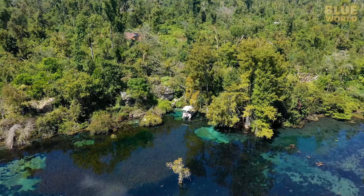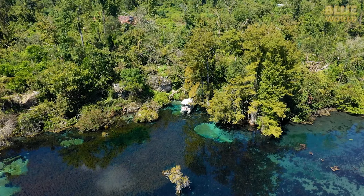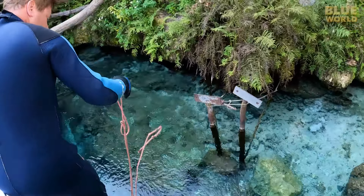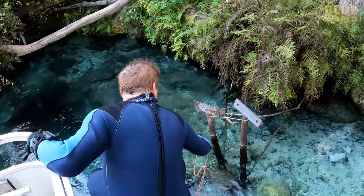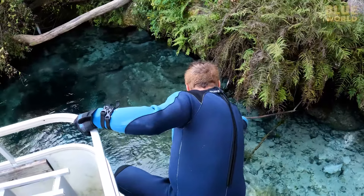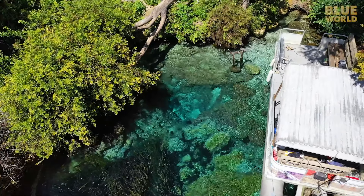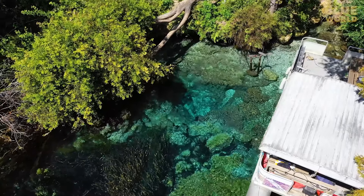We head north from our rental house in search of Shangri-La Cave. It's easy to find because of the crystal clear water surrounding the entrance. We pull our boat gently into the shallow water near shore. There's a small metal post to tie off the boat. Next to us, clear water flows strongly from this spring — it's the kind of inviting water that cave divers crave.